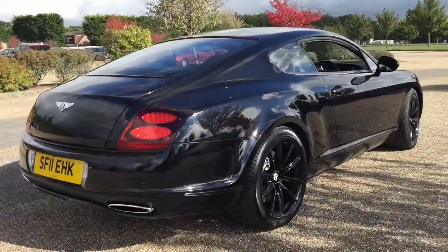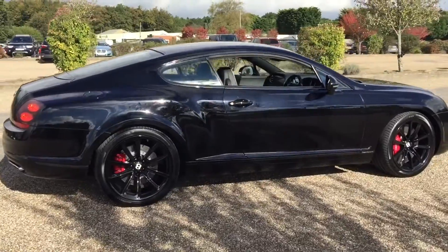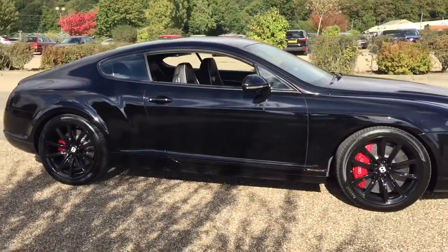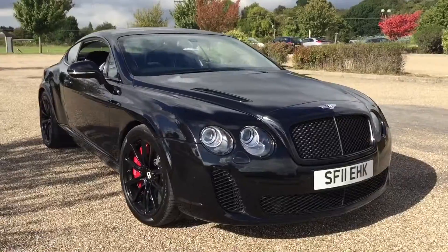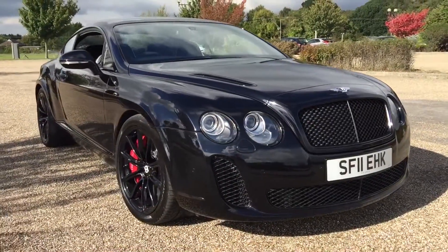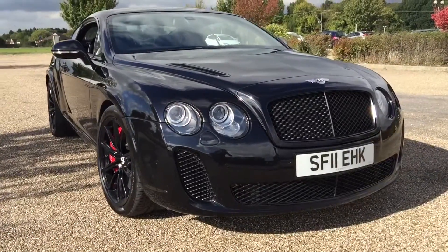This Bentley will be going online later today, being advertised on Autotrader, CarGurus, PistonHeads, and our own website at www.PrestigeCarsKent.co.uk. If you'd like to know any more information regarding the specification and mechanical history of this car, don't hesitate to give me a call. My name's Sam — call me on 01689 660 603.